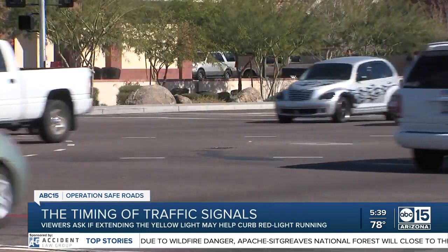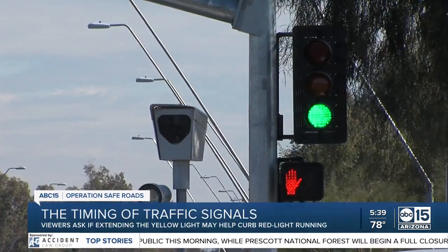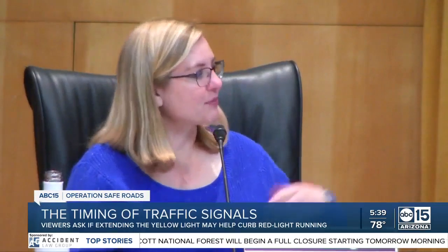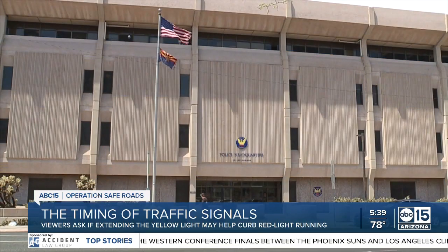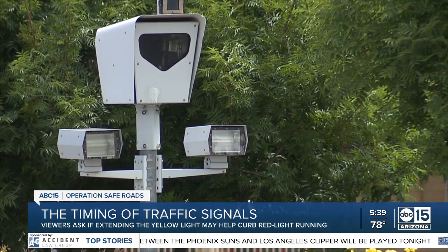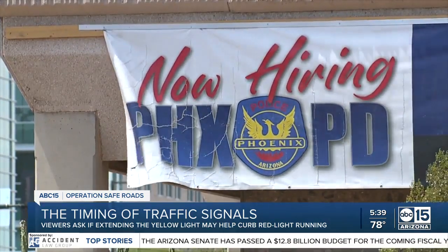Councilwoman Debra Stark, who represents District 3, thinks drivers would just adapt to a longer yellow light. Stark voted in favor of red light cameras and said Mayor Kate Gallego will be reintroducing the topic in the fall. She noted that cameras are a great tool that really helps with enforcement, especially given that the city is short-staffed with police.